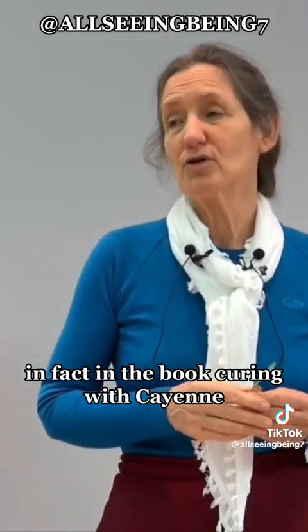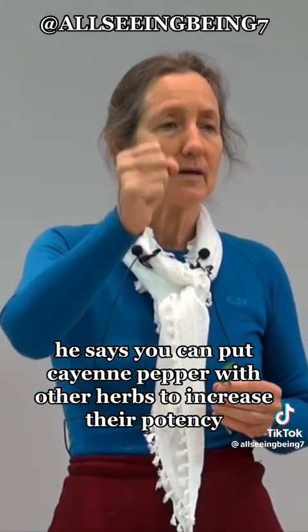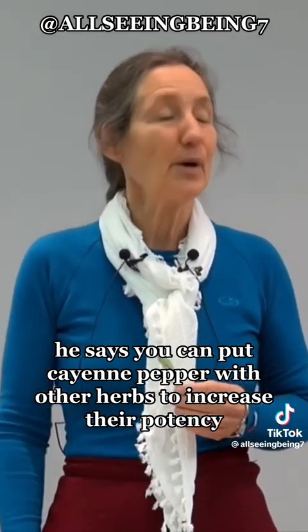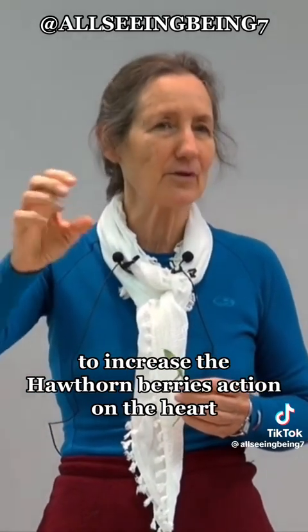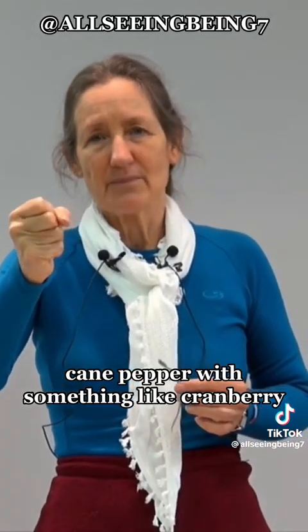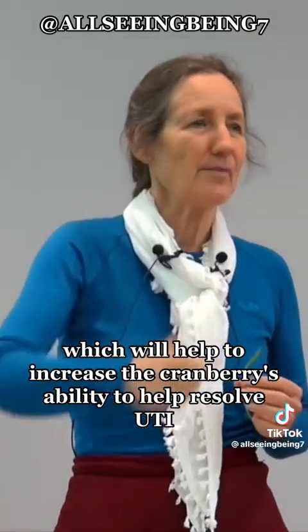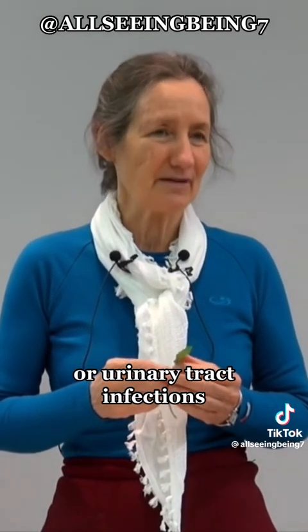In the book 'Curing with Cayenne' by Sam Beiser, he says you can put cayenne pepper with other herbs to increase their potency. So you could put cayenne pepper with hawthorn berry to increase its action on the heart, or put cayenne pepper with cranberry to increase cranberry's ability to help resolve UTI, or urinary tract infections.